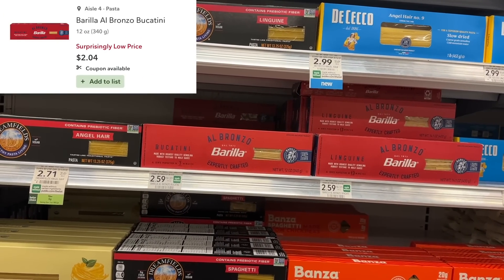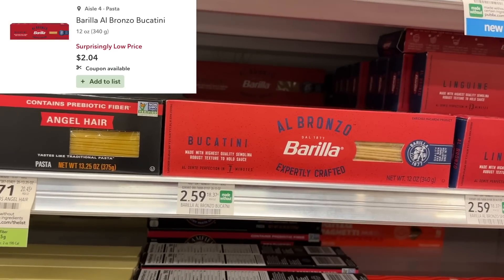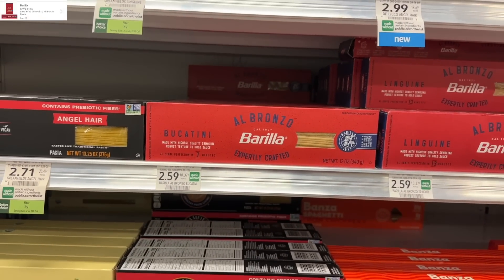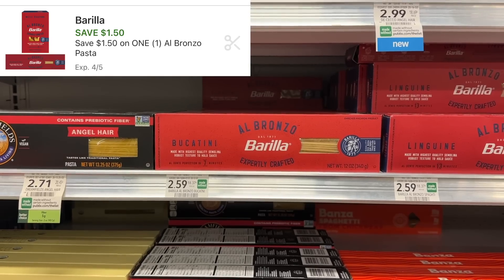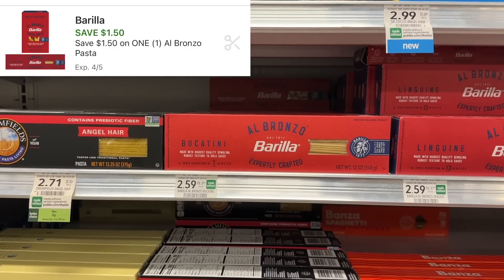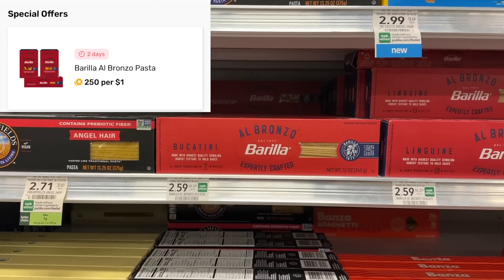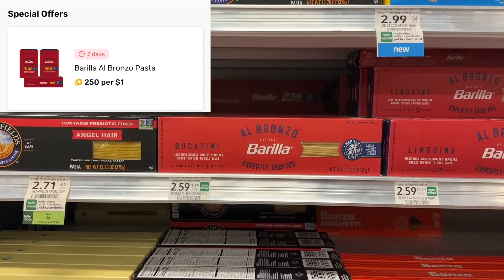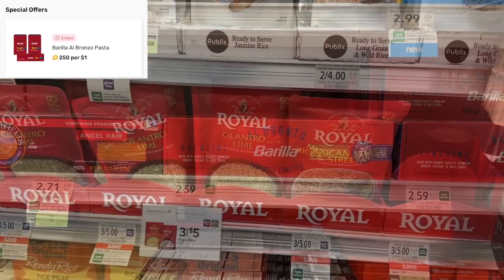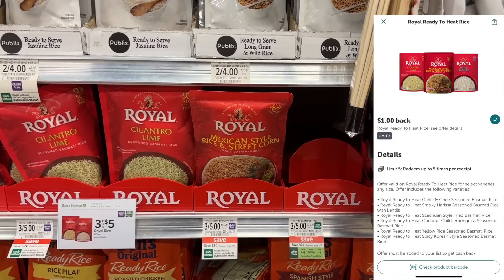My store is not tagged, but the Barilla pasta is actually on sale for $2.04. I'm going to use an older $1.50 digital coupon, leaving me to pay 54 cents at the register. We also have a Fetch Rewards offer — it reduces every time I do this deal, but right now I have about 50 cents back, making this just 4 cents after Fetch Rewards and the digital coupon.